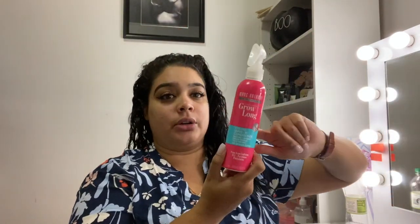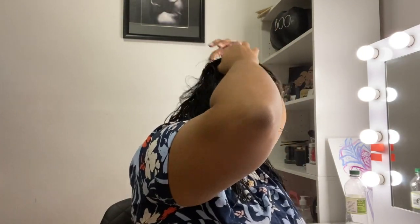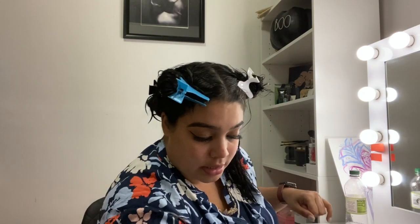I already applied the Grow Long leave-in today, the hair is already detangled and has everything it needs. I'm going to divide it into four sections — four little buns. I speak a lot of Spanish so you may hear the language change — my apologies, it's second nature. One side is going to be dried with the Dyson and the other side with the Turbo. The brush I'm going to use is the Ion one I got from Sally's. I'm going to fast-forward everything so it'll be like a time-lapse of each side.